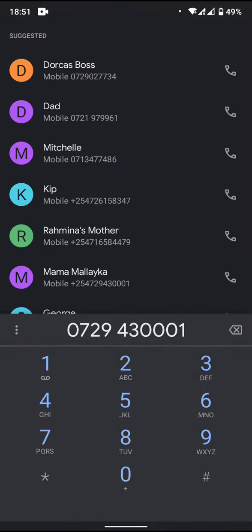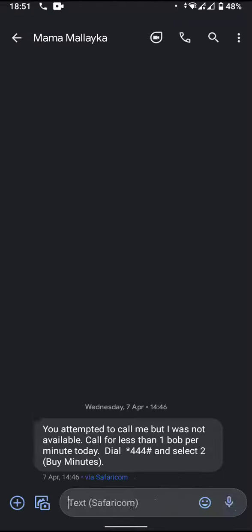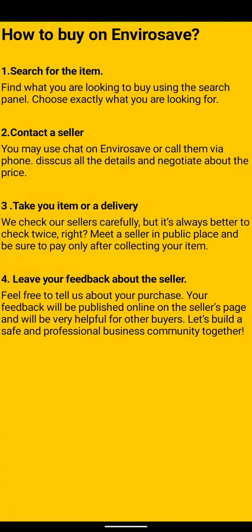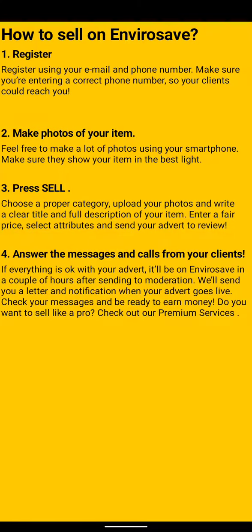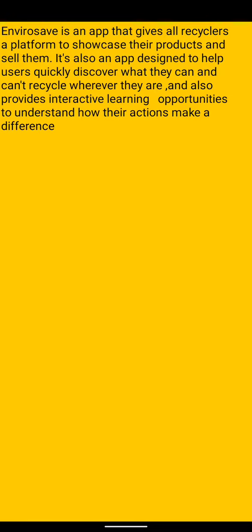If you want to know how to buy, you click on how to buy, and it will take you to the how to buy screen. And if you want to know how to sell, it will take you to the how to sell screen. And if you want to know more about us, it will take you to the about us screen.